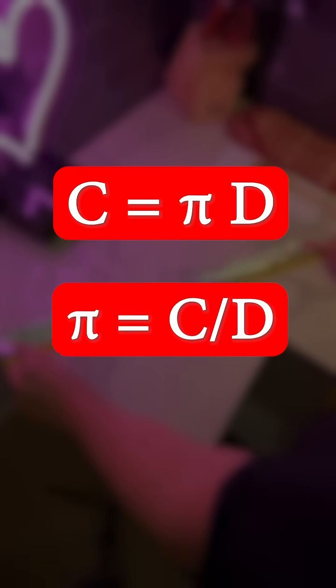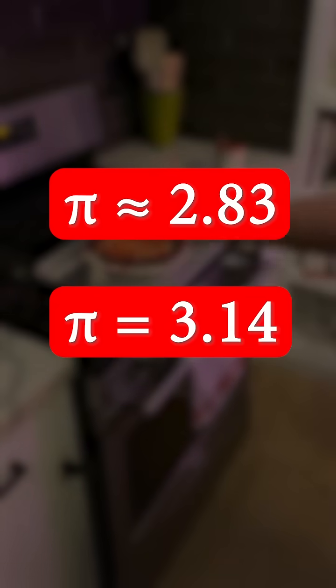The circumference of a circle is pi times its diameter, so we can use the circumference and diameter to solve for pi. We come to a value of 2.83 for pi, which is a bit far off, but close enough to roll with it.